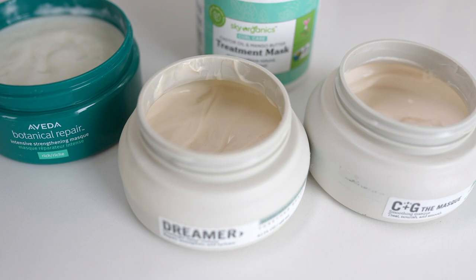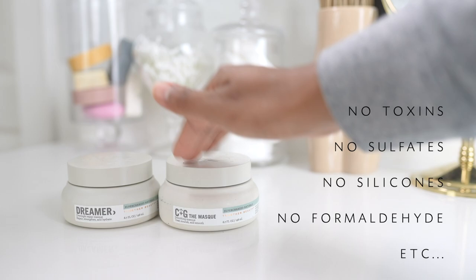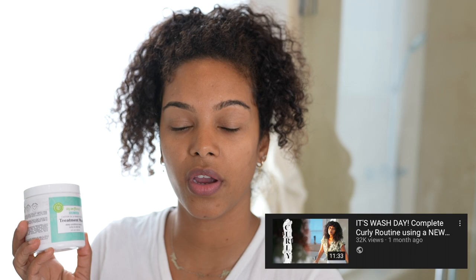You don't have to use exactly what I'm using — there are other masks I recommend. These two are by a brand called Together Beauty: the C Plus G mask, a smoothing mask to treat, nourish, and smooth your hair, and the Dreamer Overnight Repair Mask to strengthen and hydrate. Both are really good, I just use them differently. Another mask I love is the Aveda Botanical Repair Intensive Strengthening Mask, and I'm also loving the Sky Organics treatment mask. These days I'm focusing on the Vita mask to give it a real chance to work.